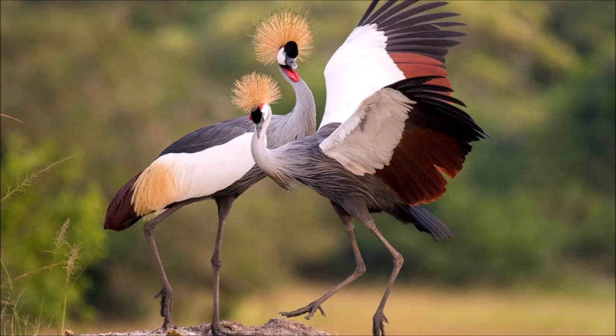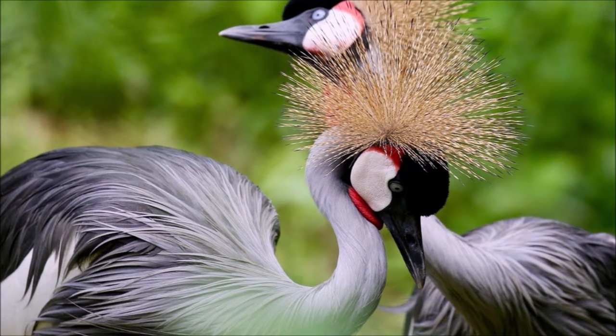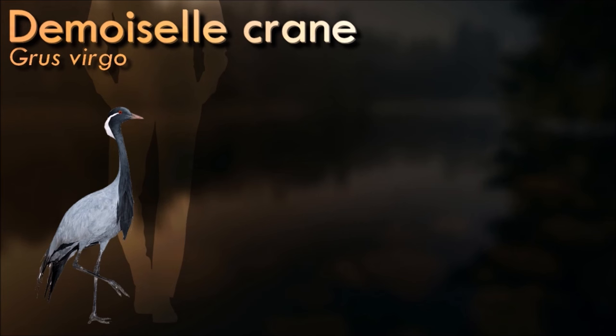Although it remains common over some of its range, it faces threats to its habitat due to drainage, overgrazing, and pesticide pollution. Their global population is estimated to be between 58,000 and 77,000 individuals.